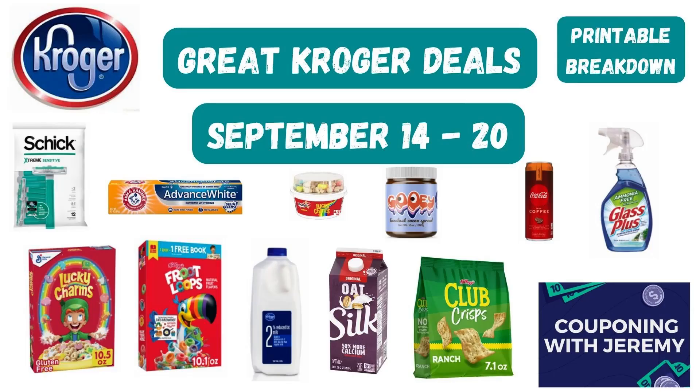This video is just in time for the weekend where you can go and get some great deals at Kroger, September 14th through 20th. Kroger sales start on a Wednesday and run through the next Tuesday, so the weekend is the perfect time to shop. I've picked out some good deals and I've also made a printable breakdown that you can print out and take in store to make your trip that much easier. That's what this channel's all about.